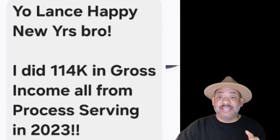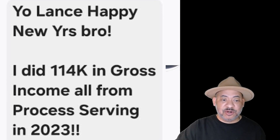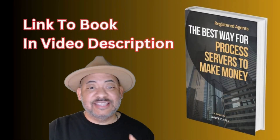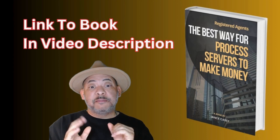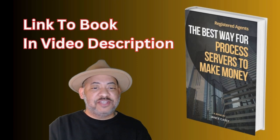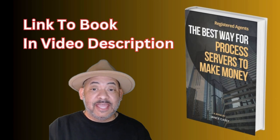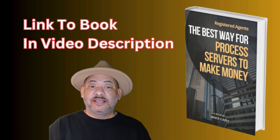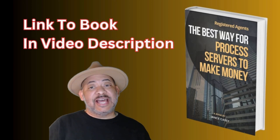That's great money, and that isn't $25 per serve — nothing like that. As a process server, to make the easiest money, you've got to get your own clients. You can't work for a company like ABC Legal. You've got to get your own clients, and I wrote this book to teach you.